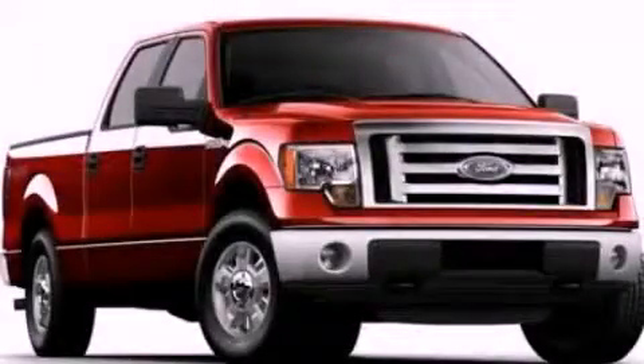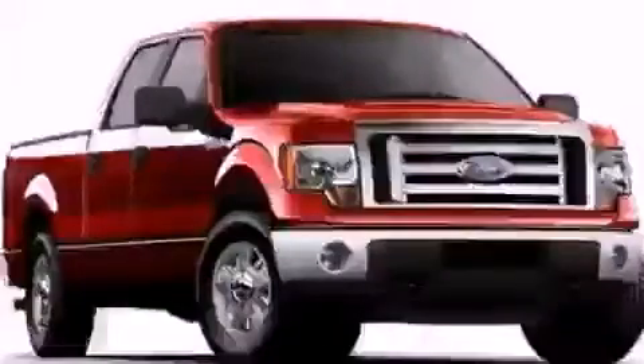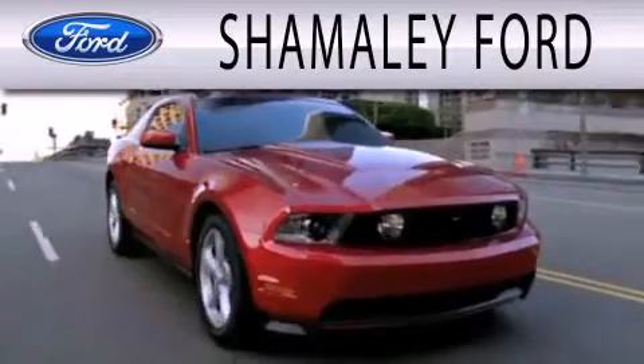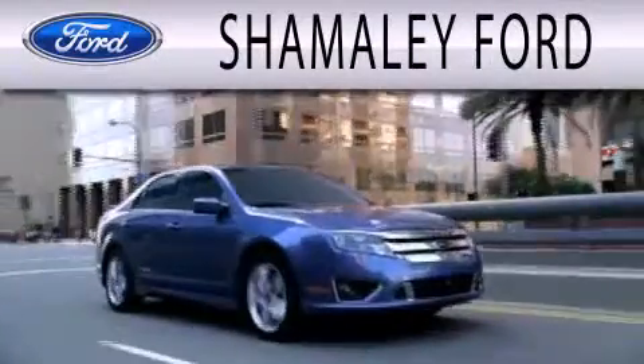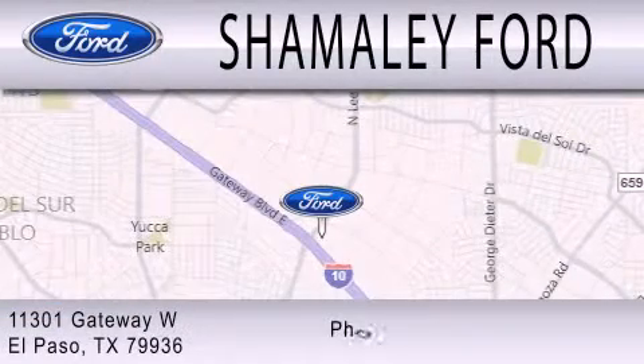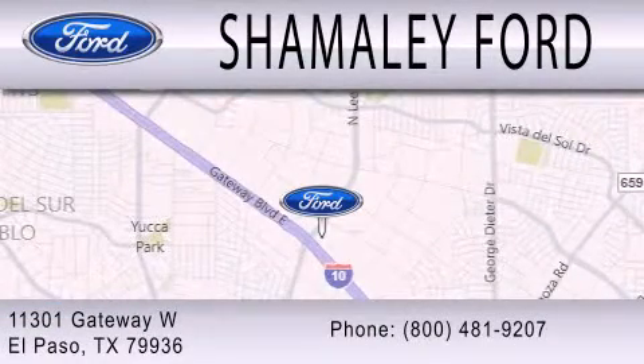Call now to find out how you can own this breathtaking vehicle. Chamali Ford is dedicated to doing everything possible to ensure that the experience you have selecting your next vehicle is as pleasant as possible. We are located at 11301 Gateway Boulevard in El Paso.